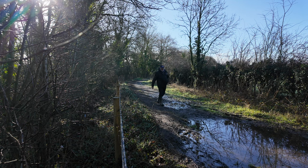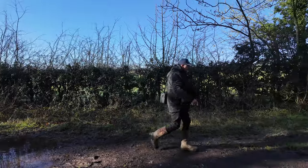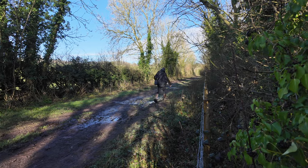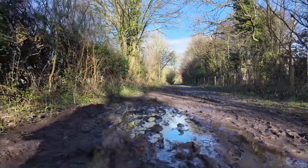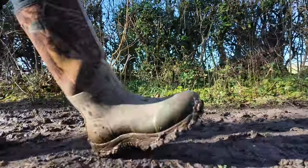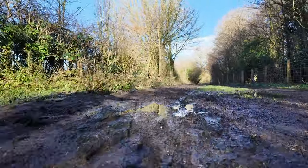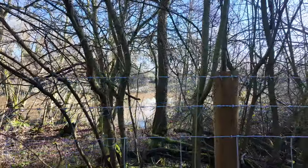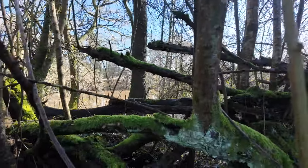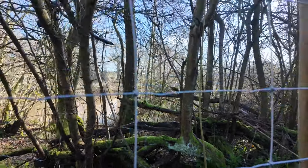Thanks for joining us folks, good job I've got the 4x4 wellies on. Follow me! It's a muddy one — you can see horses have been on here. I'm just poking through here — lovely patina just there, I love that. Going through the fence.